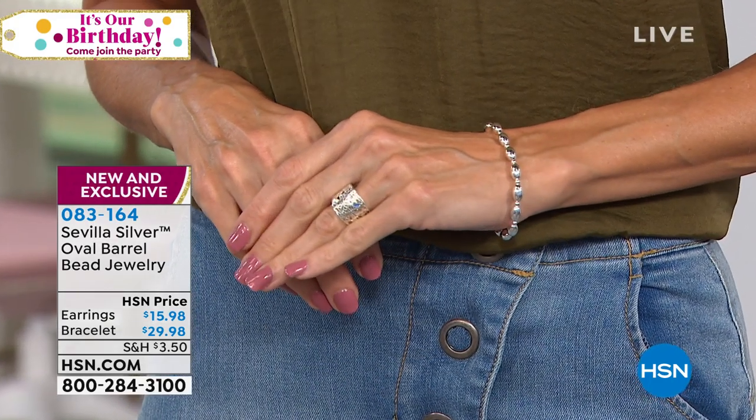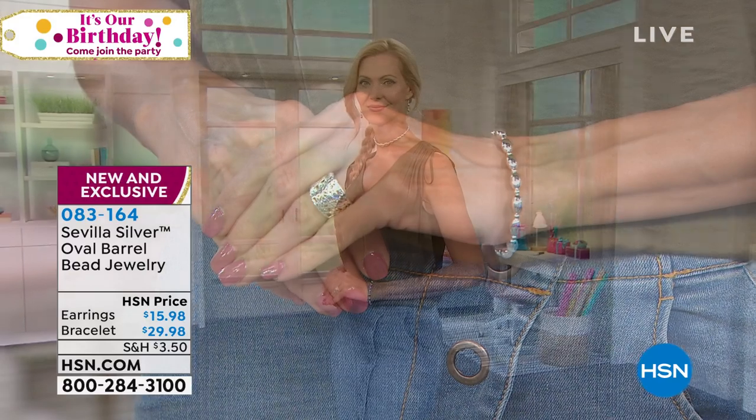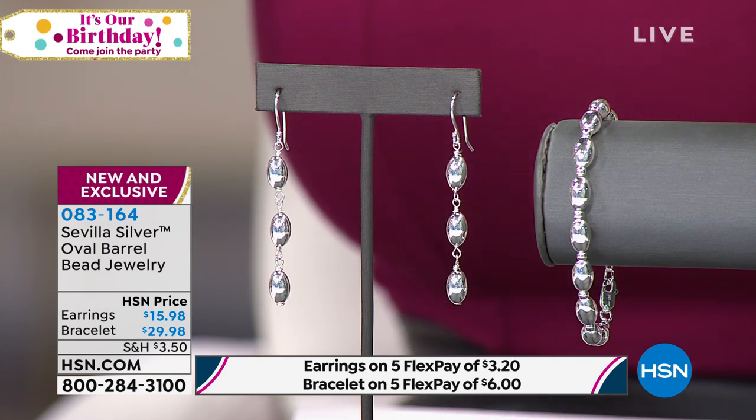Moving on to these gorgeous little pieces — when I saw them I had to look close because I was like, are they little baroque pearls? And I came in close and said, oh my gosh, that's Sevilla Silver. These are beautiful little high polish oval barrel beads and we've got a whole suite. We have the earrings available, a bracelet available, and an adjustable necklace too. You get high polish, nice and easy. There is a beautiful, subtle sophistication to these. The earrings are $15.98. The bracelet, which comes in two lengths — seven and seven and a half inches — is $29.98. And the adjustable 30-inch necklace is available for $12 on a Flex Pay.